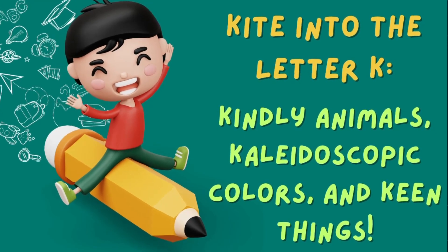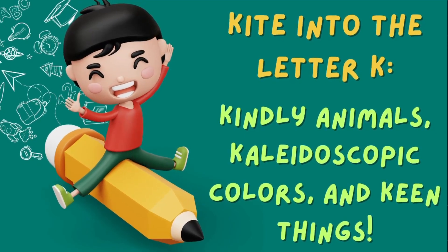Kite into the letter K: Kindly Animals, Kaleidoscopic Colors, and Keen Things!